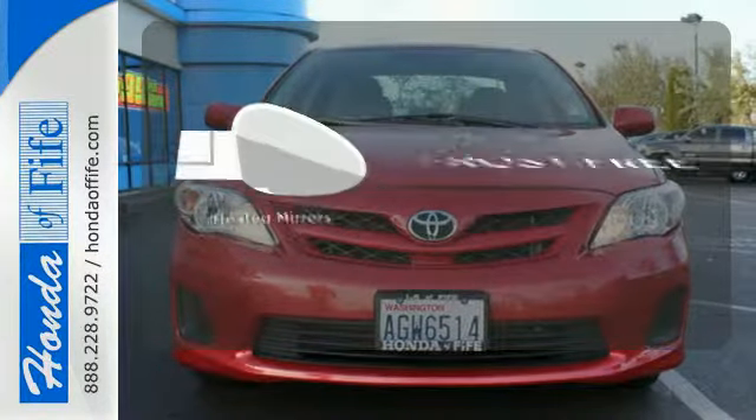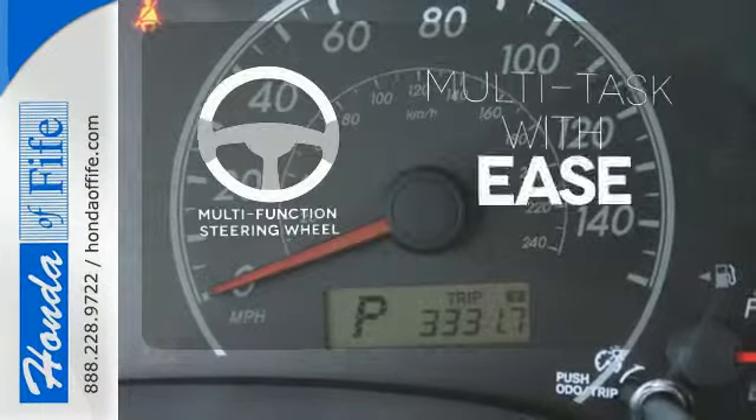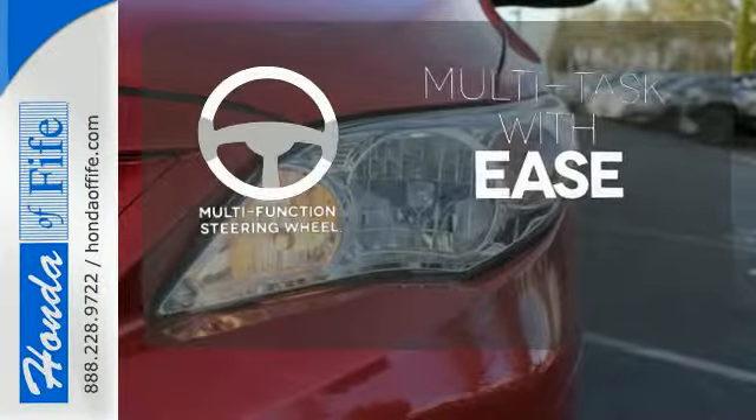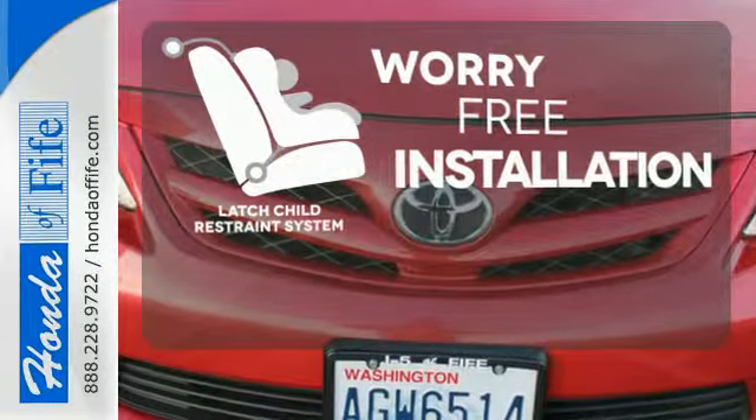Say goodbye to the frost and never leave your car with the heated mirrors. A multifunction steering wheel makes multitasking a touch easier. The latch restraint system makes it easy to safely install your child seat every time.